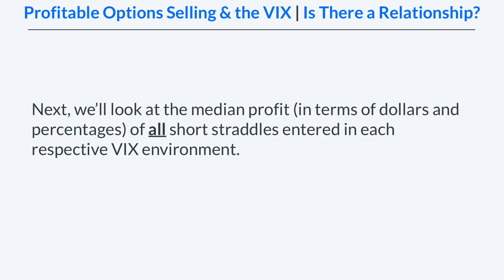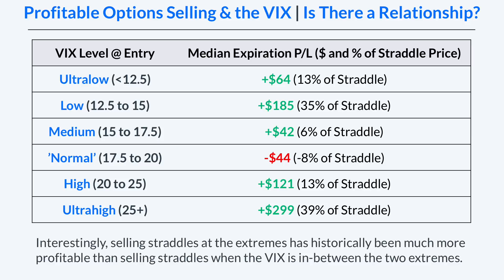Next we're going to look at the median profits in terms of dollars and percentages for all of the short straddles entered in each respective VIX environment. In this table we're looking at the median expiration P&L for all of the straddles — both in actual dollars and as a percentage of the straddle price, or the percentage of maximum profit.